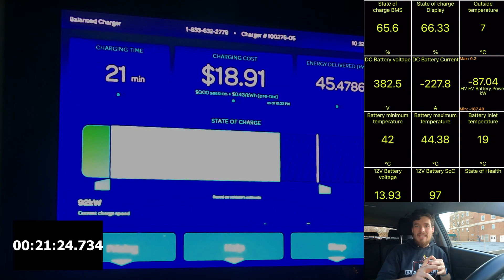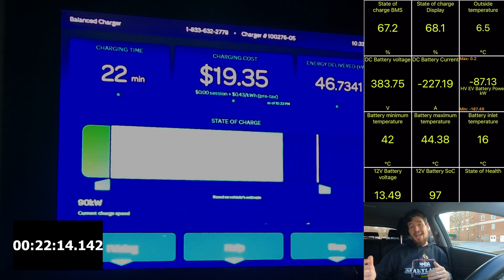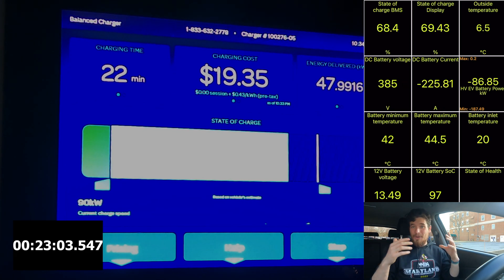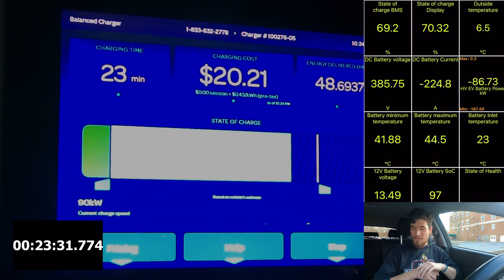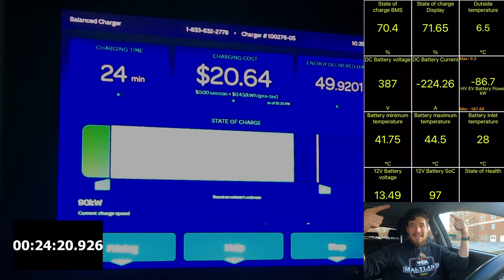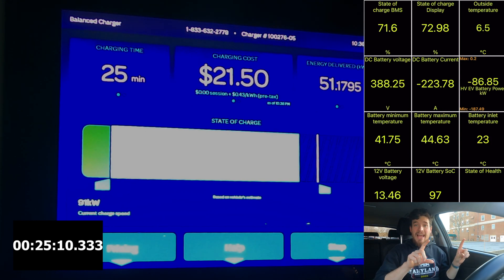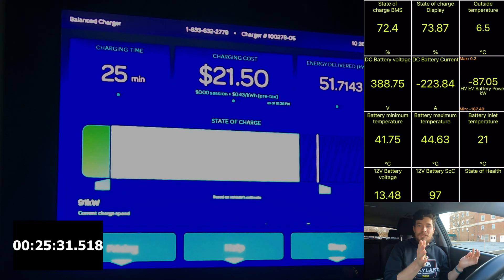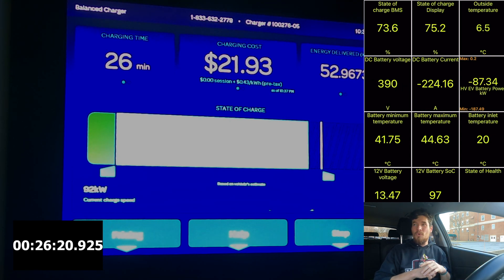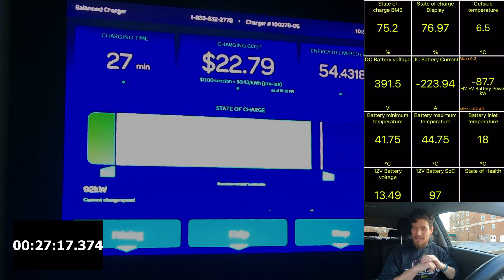Going back to some of the EVs that the ID4 competes with: it charges faster to 50% than the Mach-E, and it's cheaper than the Mach-E — though Ford just announced some price reductions. The Model Y is faster to 50%, but to 80%, the ID4 and Model Y are actually almost exactly the same as far as average charging speed. So if you want to charge faster to 50%, the Model Y is what you want. But if you're charging up to 80%, the ID4 is just the same, which is really nice.